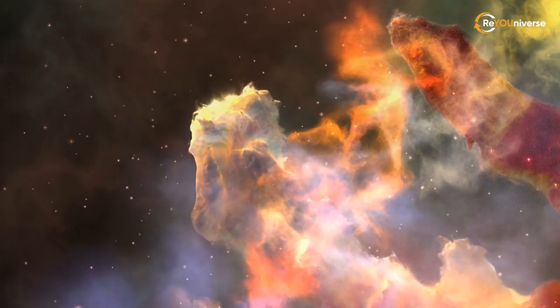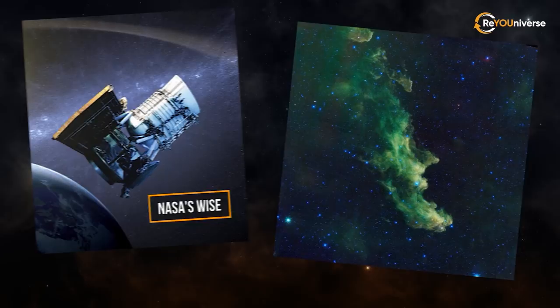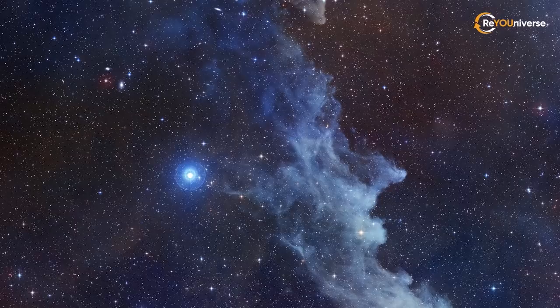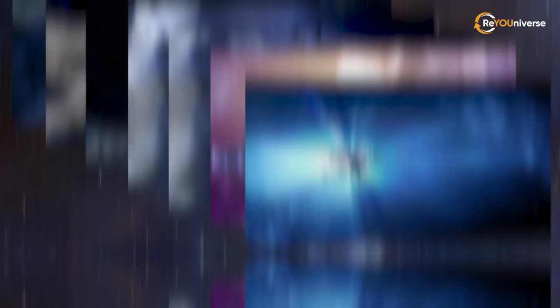The star formation is accompanied by radiation and winds destroying their birthplace and causing the Witch Head Nebula to eventually disappear. In this image from NASA's WISE Wide-Field Infrared Survey Explorer, the Witch appears to be screaming out into space. The nebula's bright blue color can be explained not only by the star's hue, but also by dust particles reflecting blue light more efficiently than red — a similar physical process that causes the Earth's daytime sky to appear blue. Interestingly, the nebula was used in the Andromeda TV series as the site of a major space battle.